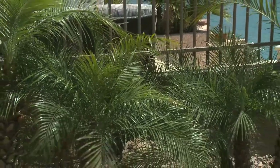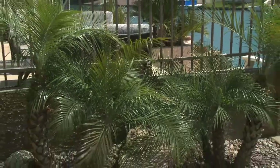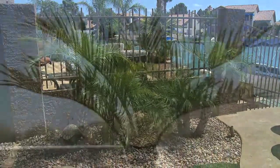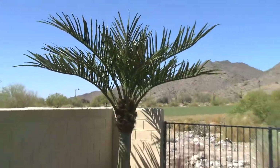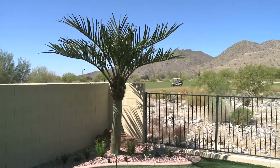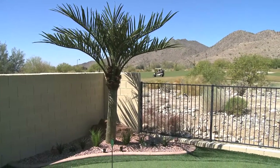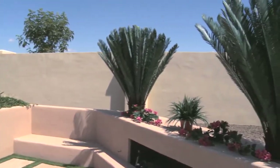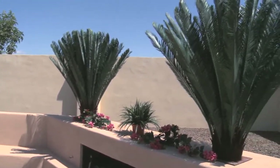XeroScapes can complete your cost-effective landscaping with a variety of artificial palm trees and plants that will add the finishing touch to your outdoor experience. These sturdy and worry-free trees eliminate maintenance costs and are built to withstand the rigors of our desert climate. With a wide selection to choose from, you're sure to find the perfect tree to match your landscape designs.